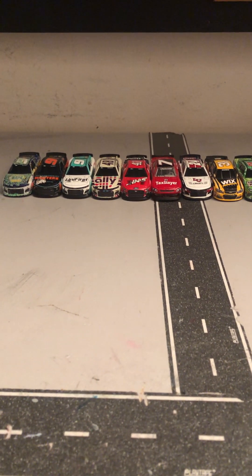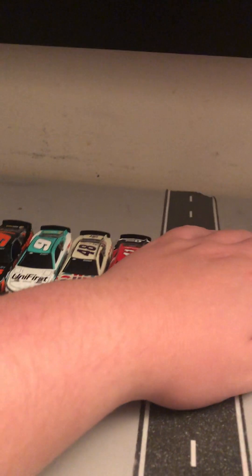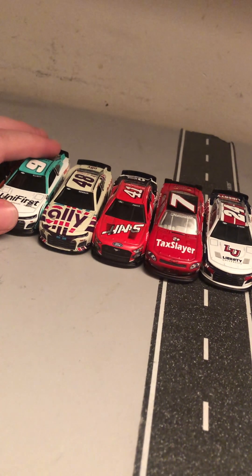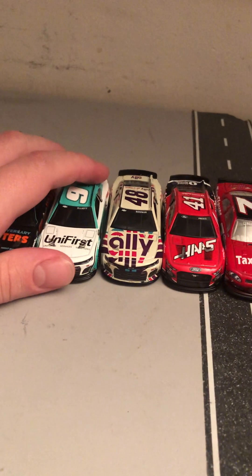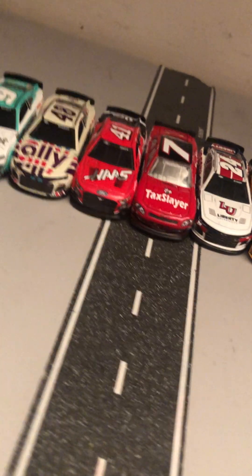Hello guys, welcome back to another NASCAR diecast review. Today I'm going to be reviewing all of the diecasts that I got from my time at Indy yesterday. To start off, I'm going to go over the Chase diecast along with Hendrick teammates Bowman and Byron, then just go from there.